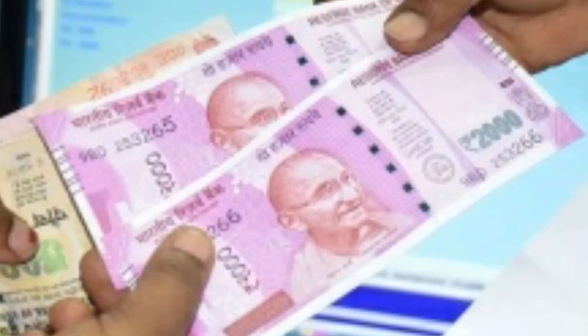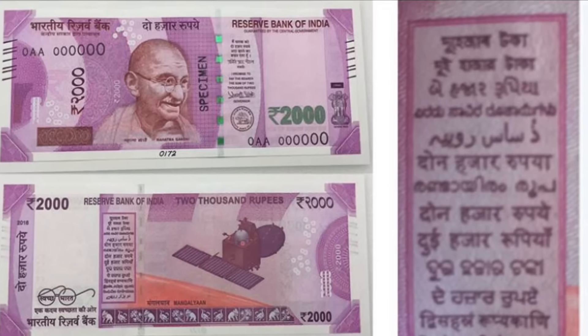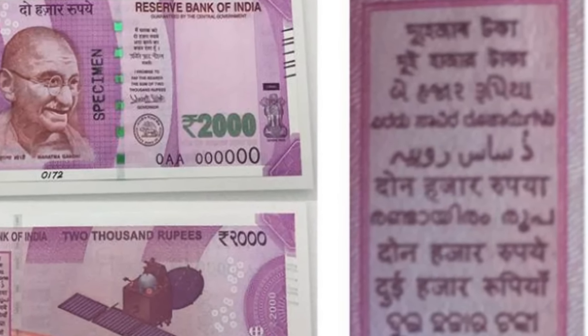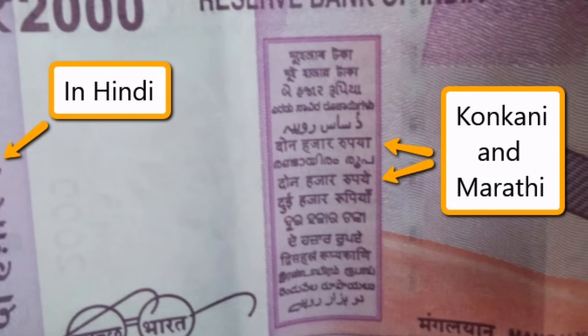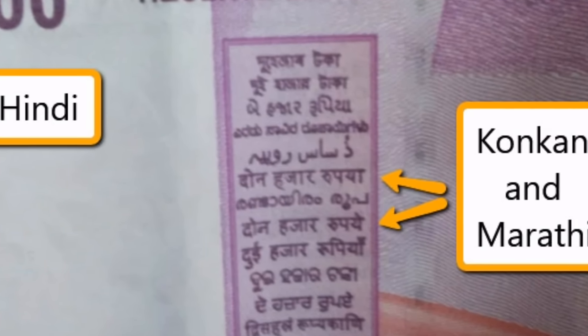The fact is it's not Hindi but Konkani and Marathi that are used to print the denomination of the note in words. They look pretty similar to Hindi, which is why many people have got confused. In Konkani it's printed as 'Don Hazar Rupiah' and in Marathi it's also printed as 'Don Hazar Rupiah' — and both of them are correct. In both these languages, 'Do' which means 'two' in Hindi is printed as 'Don'.